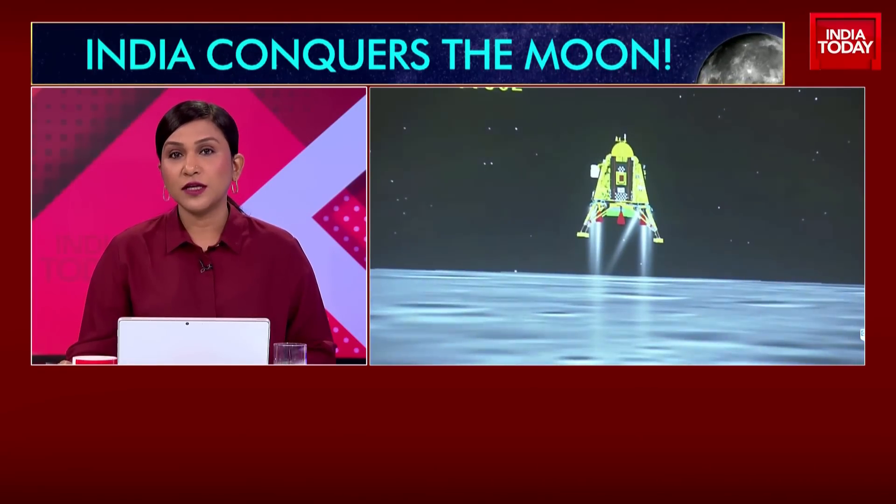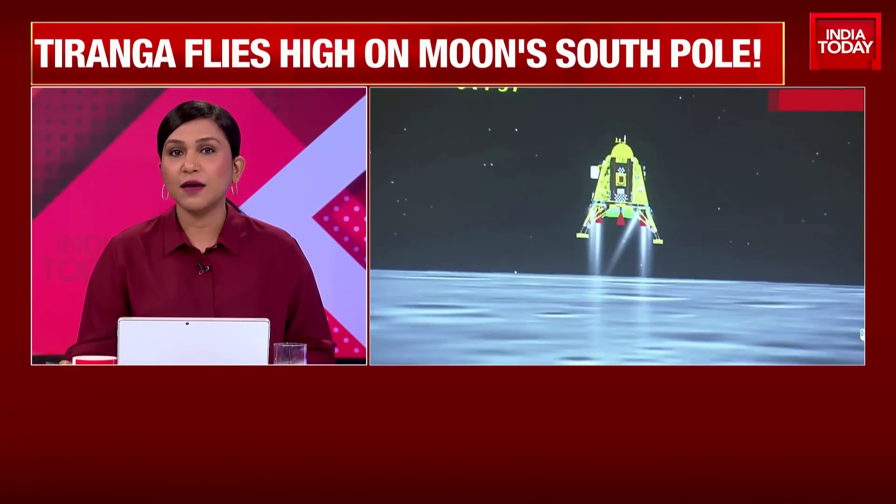India finally conquered the moon and became the first nation in the world to land on the lunar south pole. Chandrayaan 2 wasn't a failure — it was a stepping stone to success. Chandrayaan 3 is a replica of Chandrayaan 2 with stronger landing legs and upgraded technology.